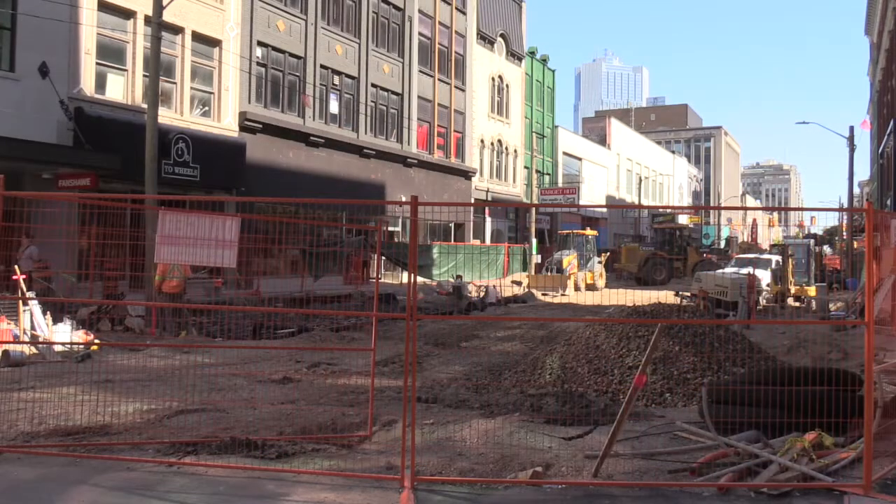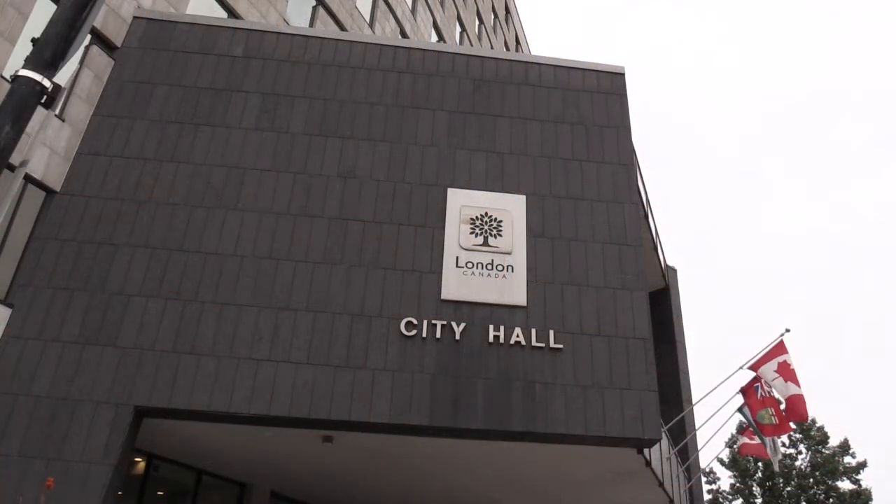I'm standing in front of what has been a thorn in the side for almost every driver in downtown London — the Dundas Place construction zone. While it may not look pretty right now, Dundas Place promises to bring London its first ever flex street. But what does that mean? I spoke with city staff to find out.